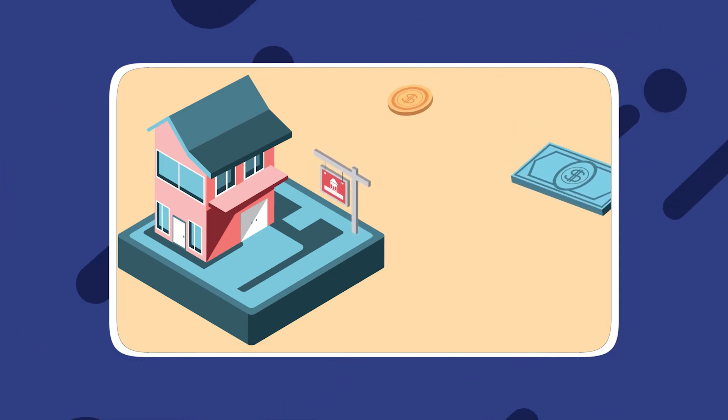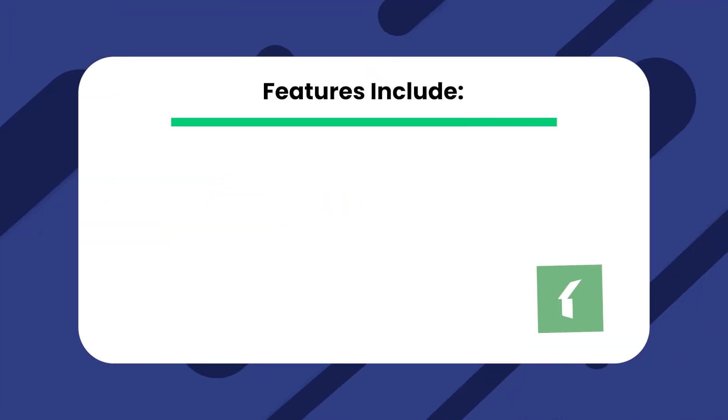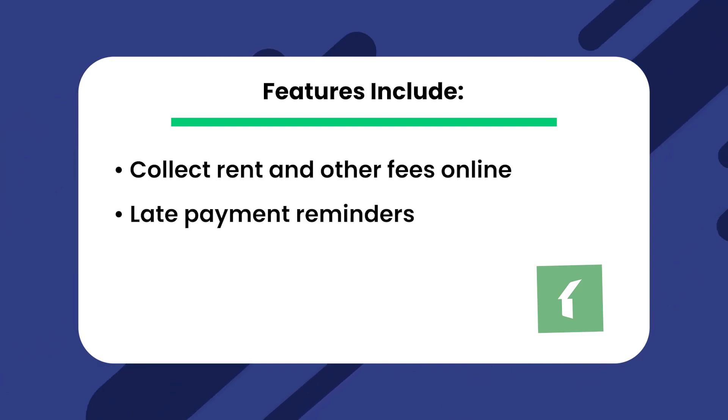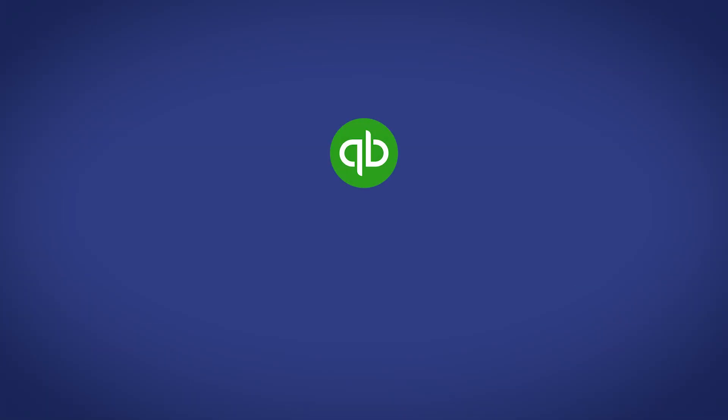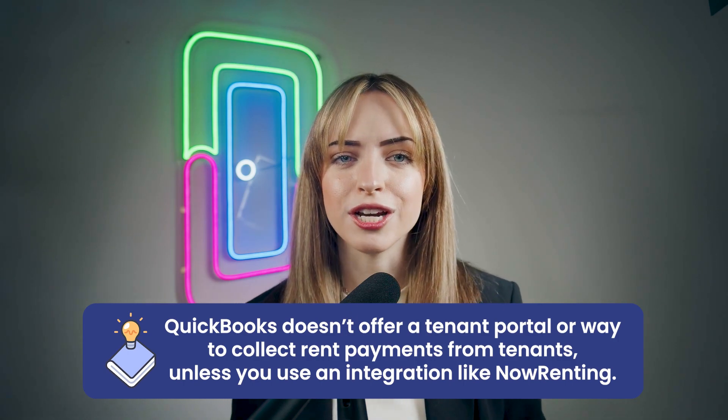Moving on from accounting, we get to where the dedicated property management software gets to shine. It's no surprise that QuickBooks isn't built specifically for property management, but that means you're missing out on a lot of features that can help you streamline, optimize, and maximize your property management efforts. Buildium offers a resident center, which includes essentially the same features as a standard tenant portal — features include collecting rent and other fees online, late payment reminders, and association fees. QuickBooks doesn't offer a tenant portal or way to collect rent payments from tenants unless you use an integration like Now Renting.